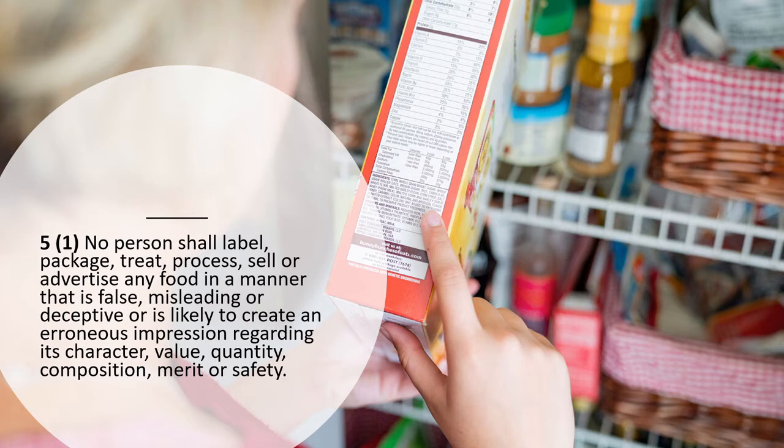Let's jump into section 5.1, also from the Food and Drugs Act: 'No person shall label, package, treat, process, sell, or advertise any food in a manner that is false, misleading, or deceptive, or is likely to create an erroneous impression regarding its character, value, quantity, composition, merit, or safety.'